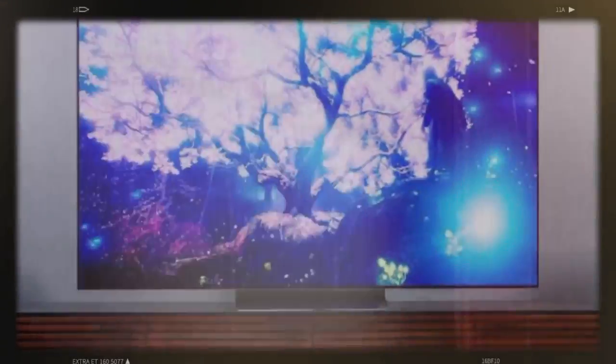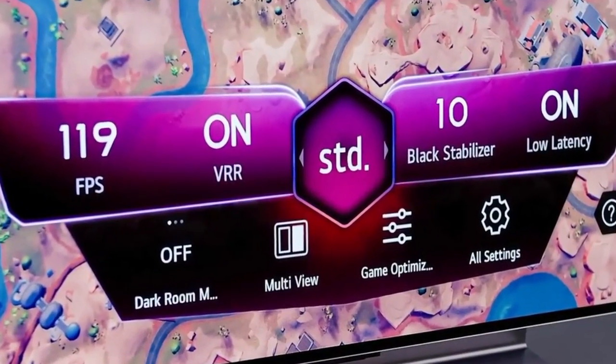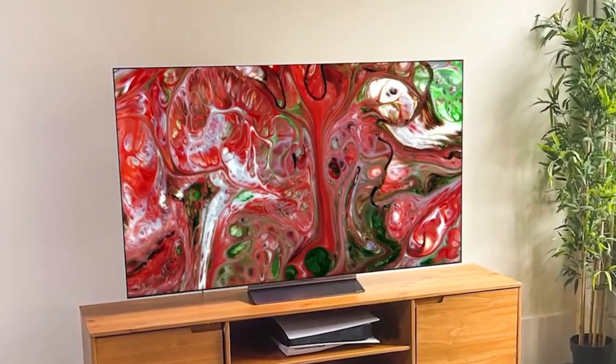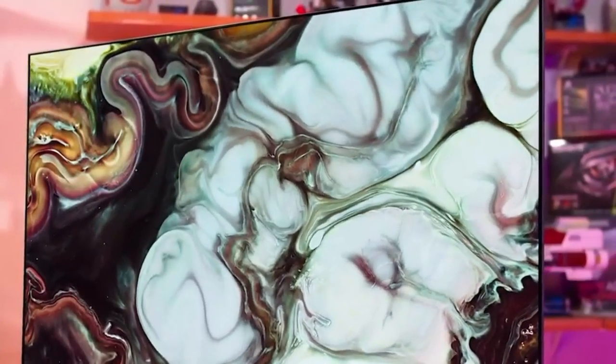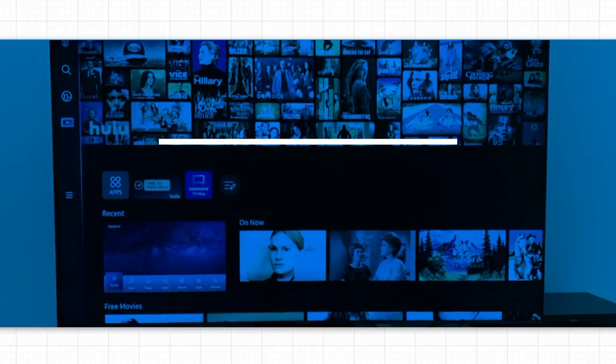Gamers will appreciate the C2's gaming features, including variable refresh rate and auto low-latency mode, which provide a smoother and more responsive gaming experience. From its sleek design to its smart capabilities, the LG C2 OLED TV exemplifies LG's commitment to pushing the boundaries of display technology.